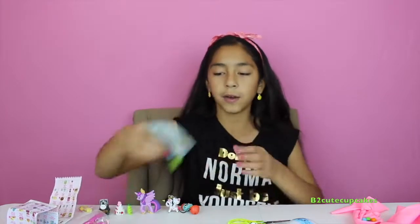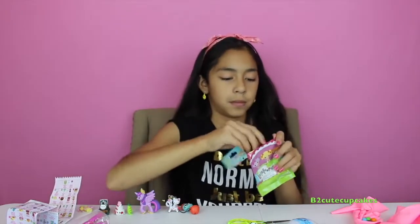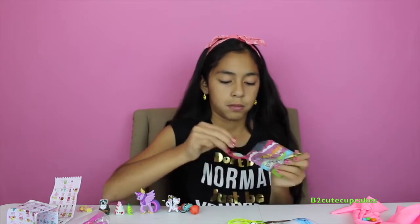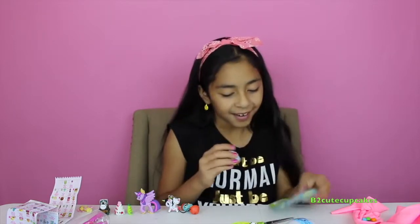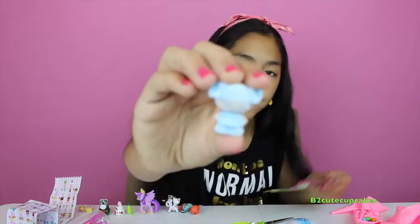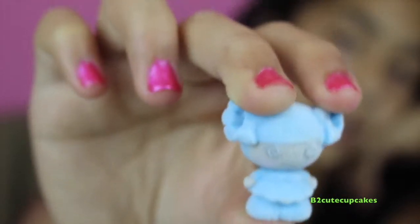Okay, now let's open some Lalaloopsy Tinies. Oh my god, this is so soft! We got number 367. She's cute — I love her, she's awesome!